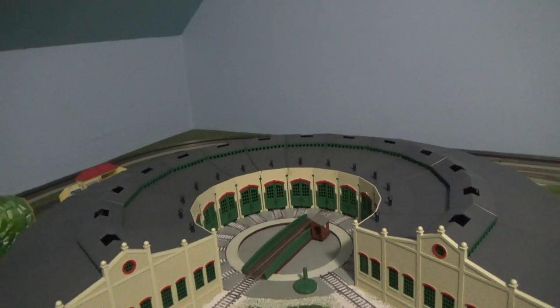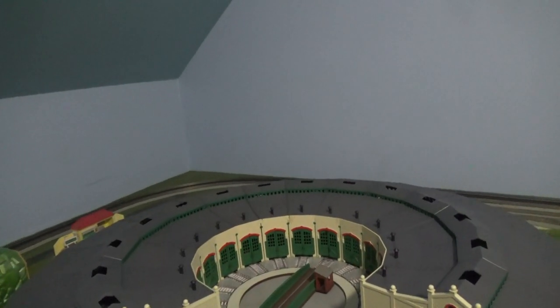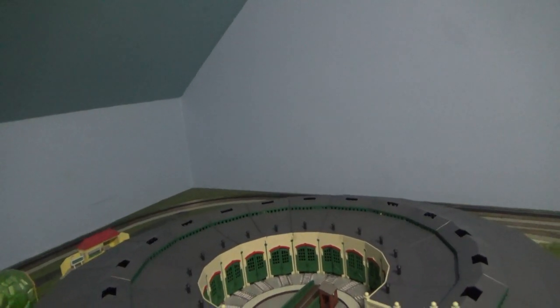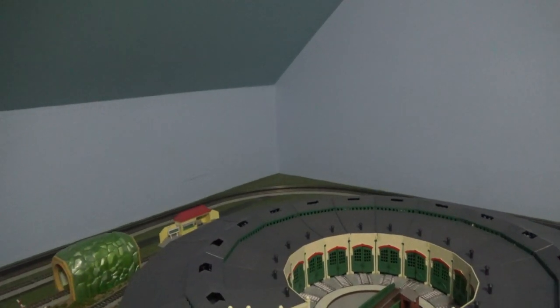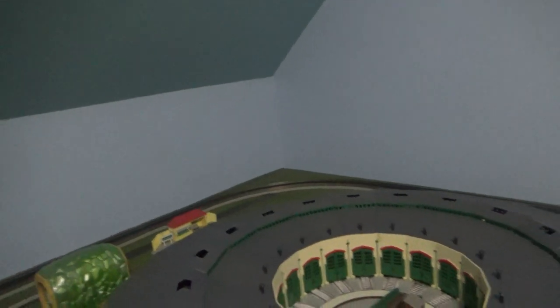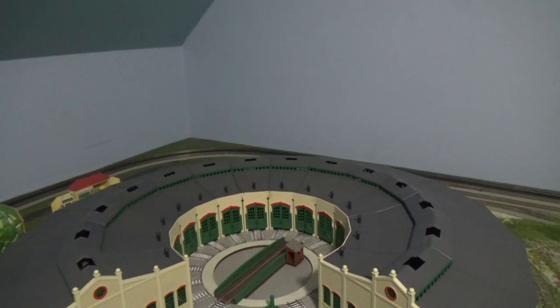Alright everyone, that's it for this new layout update. If you have more concerns about this new layout, feel free to post comments below. If you guys are new to this channel, feel free to subscribe and comment down below. We're almost at 1000 subscribers and hopefully we can reach 1000 subscribers before 2025 starts. Thank you guys so much for watching and see you next time. Goodbye.